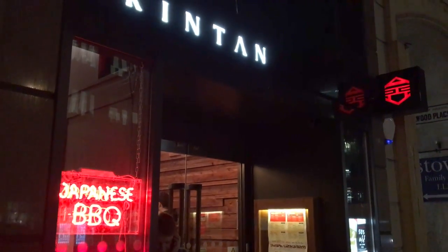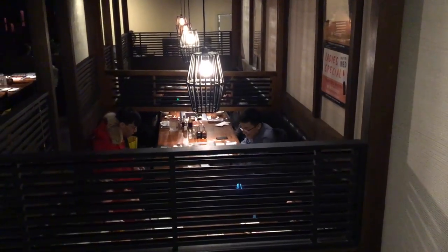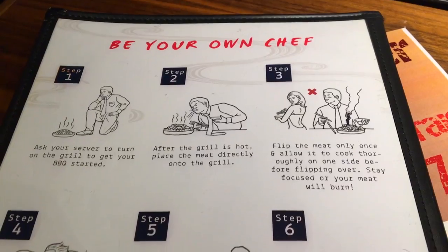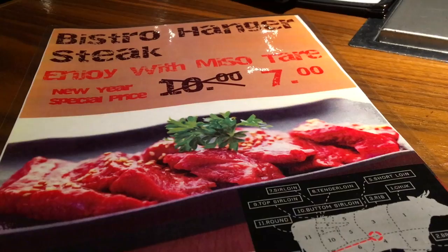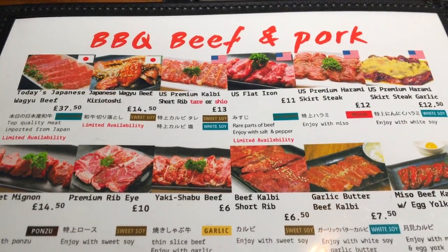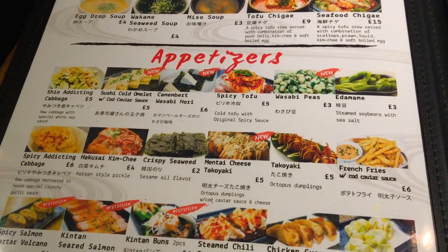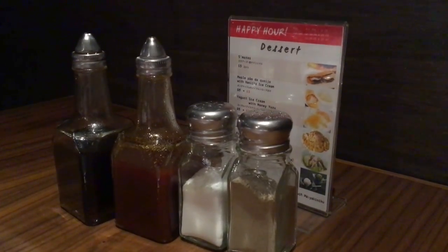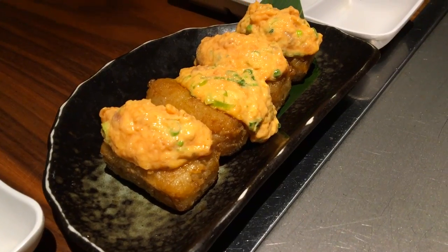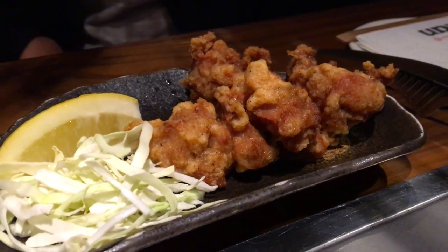Situated near Chancery Lane tube station, you're immediately welcomed with some Japanese decor and the sounds of sizzling beef. Being Japanese, yakiniku restaurants employ a little engineering genius to provide smokeless table grills so that your clothes will thank you later. The menu offers a wide variety of bite-sized cuts of meat, mainly beef and pork, some marinated and some designed to complement the amazing homemade table sauces. As your waiter fires up the grill in preparation for the main courses, the starters arrive. We enjoyed a spicy salmon tartar volcano, some octopus dumplings known as takoyaki, and chicken karaage, or fried chicken.